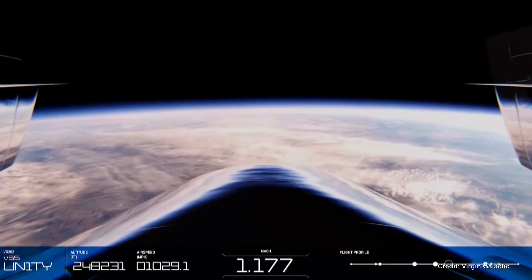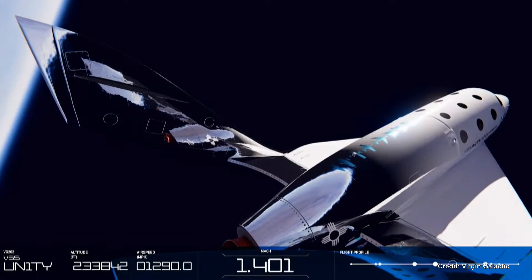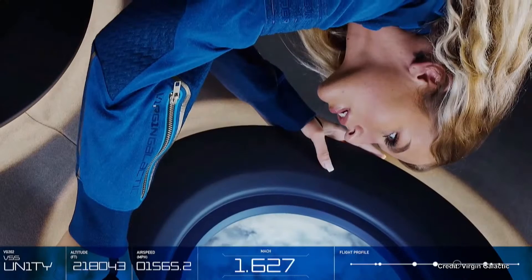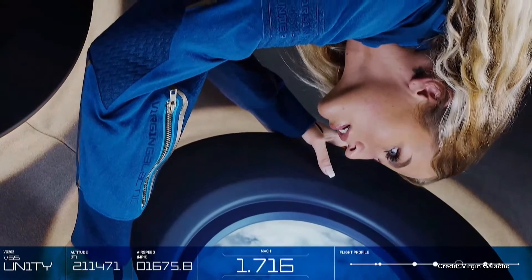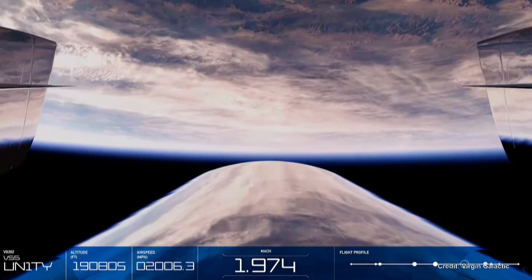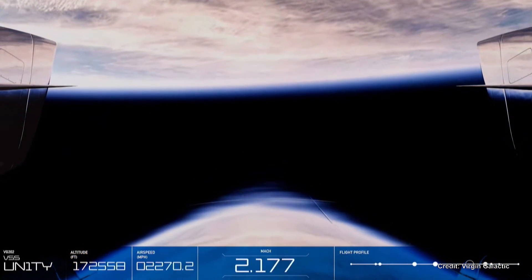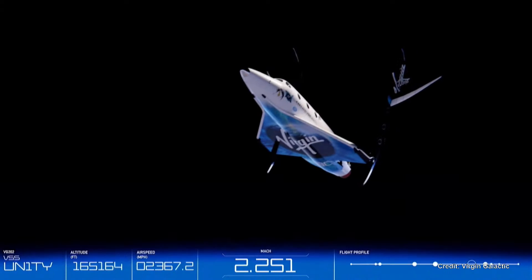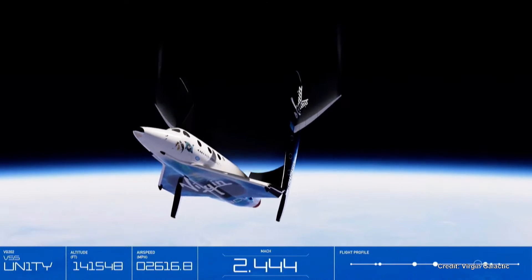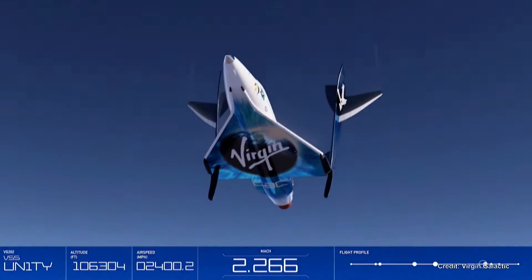On the way to space, the spaceship folds in half, with the booms moving upward to a 60-degree position, as our pilots put the vehicle into an elegant backflip. This points the windows straight back towards Earth, offering passengers astounding and unobstructed views. This maneuver also allows the vehicle to behave like a capsule on re-entry, spreading the friction heat generated from re-entering the Earth's atmosphere across the entire underside of the spaceship, and aerodynamically enabling it to reorient itself from any position.